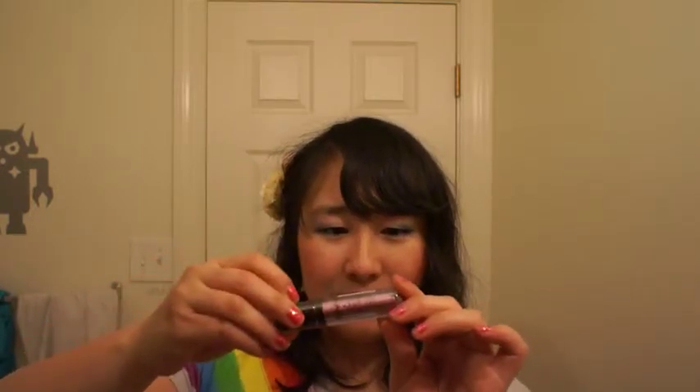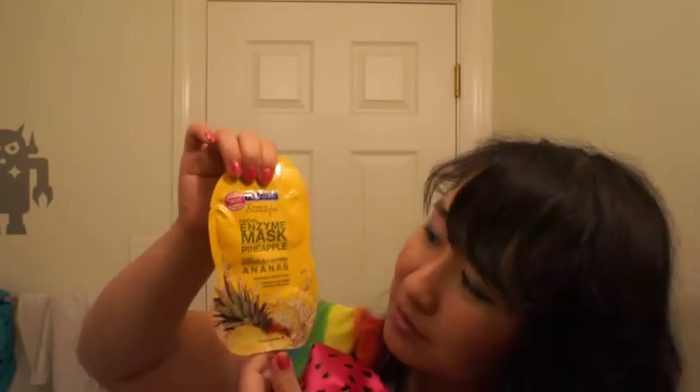Got a NYX Roll-On Shimmer for eyes, face and body. This is in pink. That could be exciting — and now it's on the ground, but it survived. I got a Freeman Facial Benzyme Mask in Pineapple. Restores radiant skin.